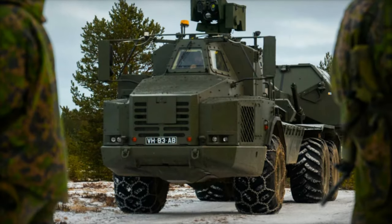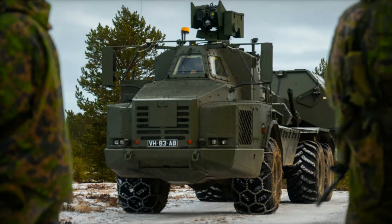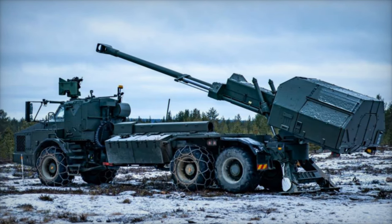In a powerful display of NATO's commitment to interoperability and long-range firepower, the British Army's Archer self-propelled howitzer moved into position at the Ravajarvi training area in Rovaniemi, Finland, on November 18, 2024.